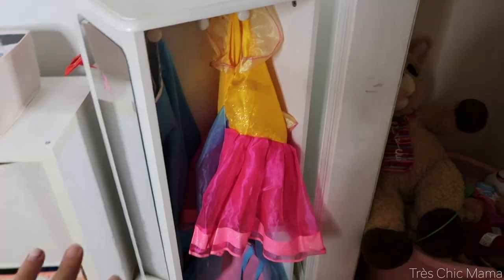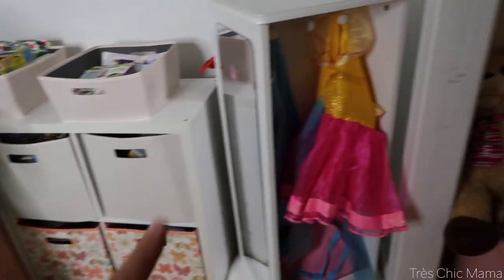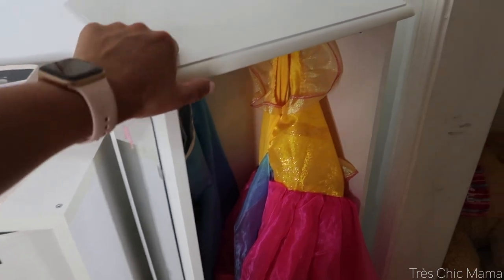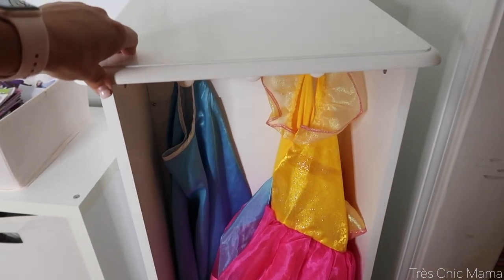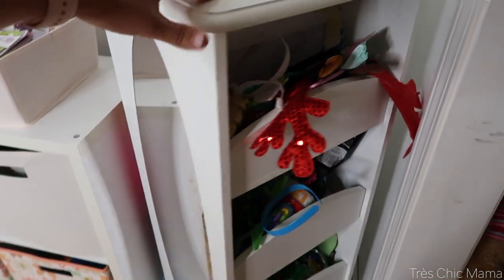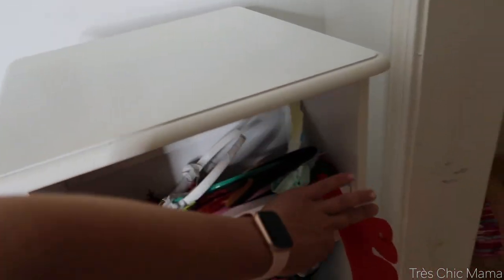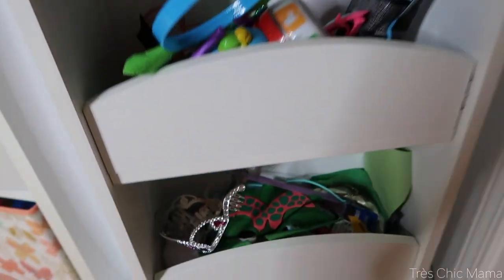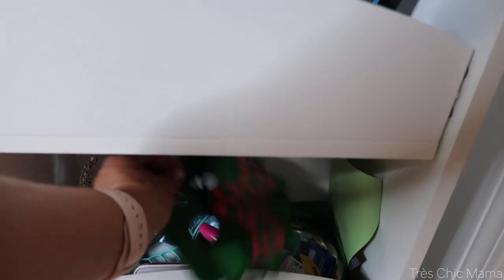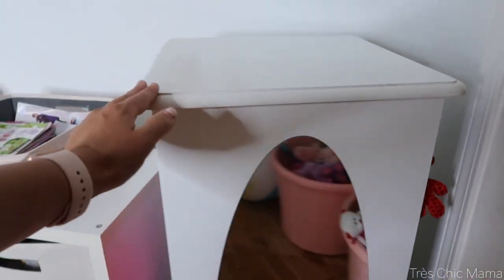Moving on to her dress-up station — she still enjoys playing dress up quite a bit, currently in her Elsa dress. We just have her dress-up stuff here, with backpacks and purses down in the bottom. This unit is, I believe, Guidecraft or Kid Kraft — I can't remember. The mirrors are dirty and I haven't washed them. This is not so organized — lots of headbands, dress-up things, crowns, bracelets, masks, makeup and pretend makeup. She still enjoys some dress up here and there.